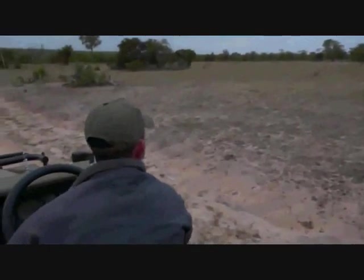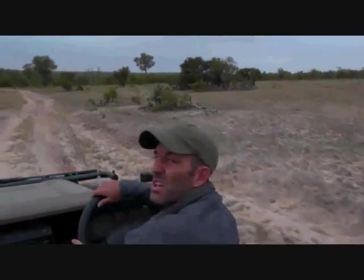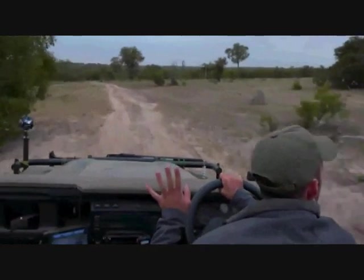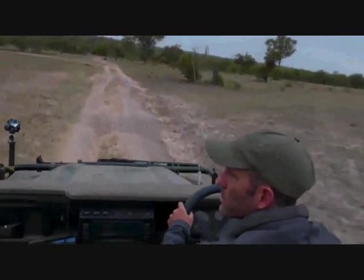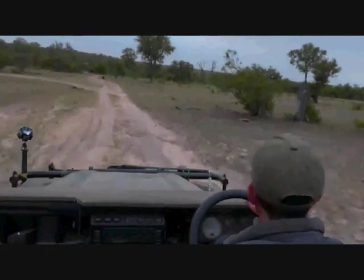No cheetah yet. Obviously — I don't think we would have been looking at the Senegal lapwings if we had a cheetah. Not to diss the Senegal lapwing of course — it's not its fault, it's just not quite as much in demand.